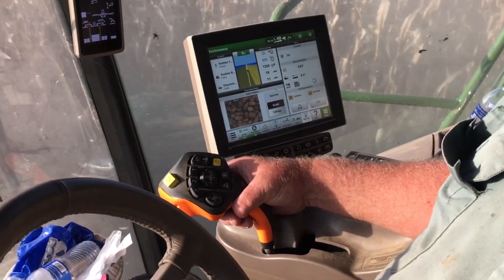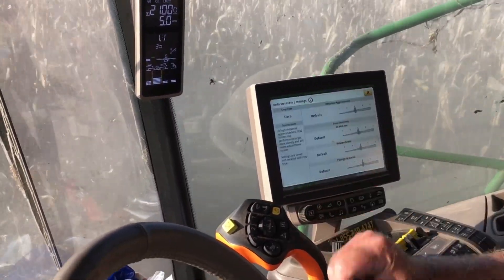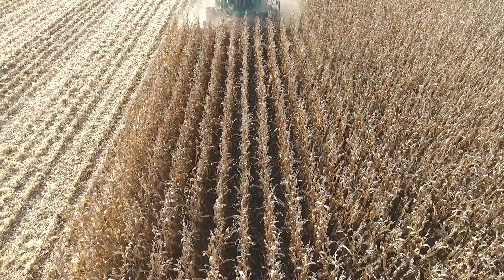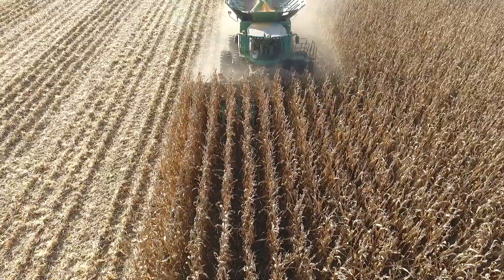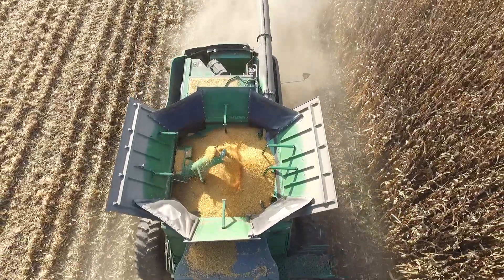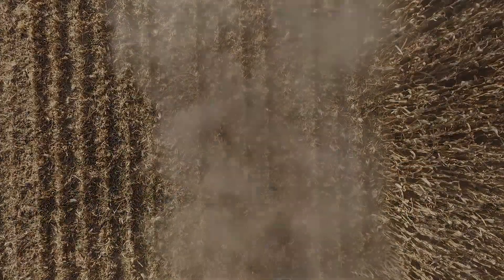There are probably about a million other things on this combine we could go on about, but that's a top-level view of some of the cool stuff it's doing. Hopefully you enjoyed that tour of the John Deere combine. Let me know if you've got any additional questions about the combine, farming, or any other types of technology and farming you'd like to see on future videos. Thanks a lot — we'll see you next time.